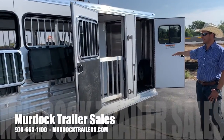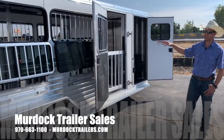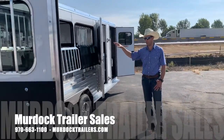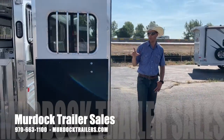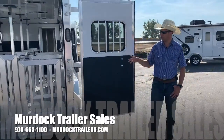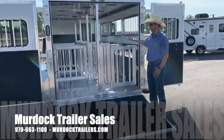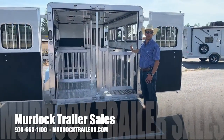Nice walk-in tack room, plenty of ventilation, nice big open escape door, drop-down windows, drop-down side slats, double rear doors, fold-up rear ramp over the rear doors. And then we've got a great stock compartment featuring tons and tons of customizability.